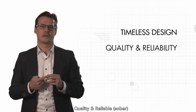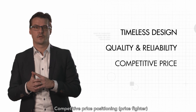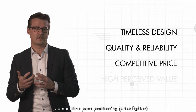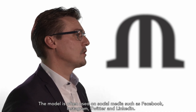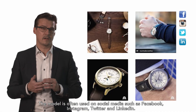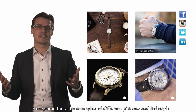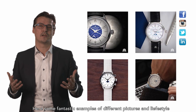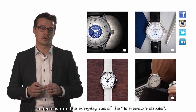The four key sales arguments for the LC60 collection are: timeless design, quality and reliability, sober aesthetics, and competitive price positioning — a real price fighter with high perceived value. The model is often featured on social media such as Facebook, Instagram, Twitter, and LinkedIn. Here are some fantastic examples of different pictures and lifestyle imagery demonstrating the everyday use of the LC60 collection.